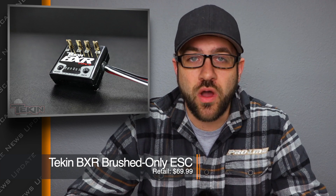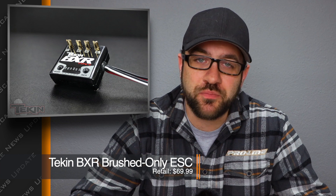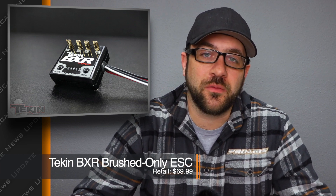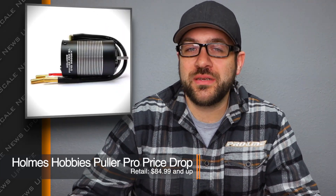For scale guys who'd like to run brushed motors, Tekin released a new ESC called the BXR. This is a waterproof brushed-only ESC that's ultra compact. If you're running tight on space and just want to make sure you keep everything out of sight, you can go check this thing out — brushed only, extremely small, and waterproof. A nice little package deal; you can jump over to their site and find all of the details.